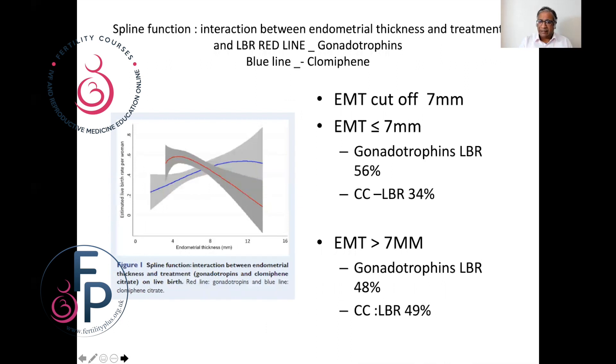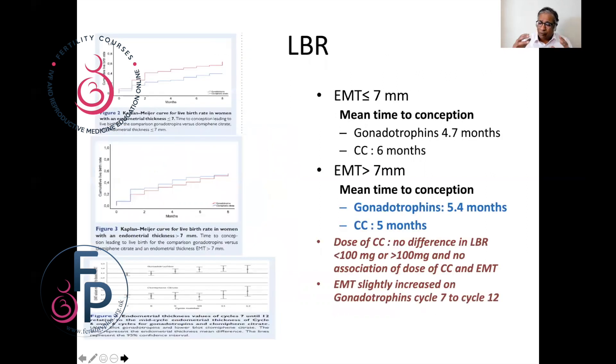Looking at the red line and blue line representing gonadotrophins and clomiphene, the endometrial thickness cutoff was set at seven millimeters. If the endometrial thickness was less than or equal to seven millimeters, gonadotrophins had a better chance of pregnancy — a live birth rate of around 56% — while clomiphene dropped to 34%. If the endometrial thickness was greater than seven millimeters, gonadotrophins and clomiphene gave a very similar live birth rate. Regarding mean time to pregnancy, if the endometrium was less than or equal to seven millimeters, gonadotrophins achieved a pregnancy sooner.